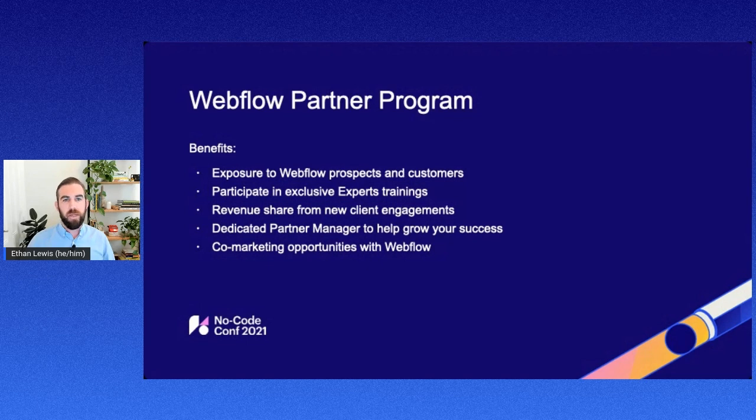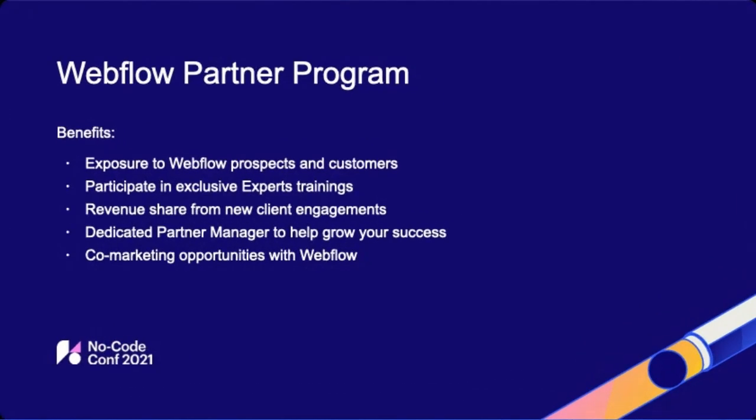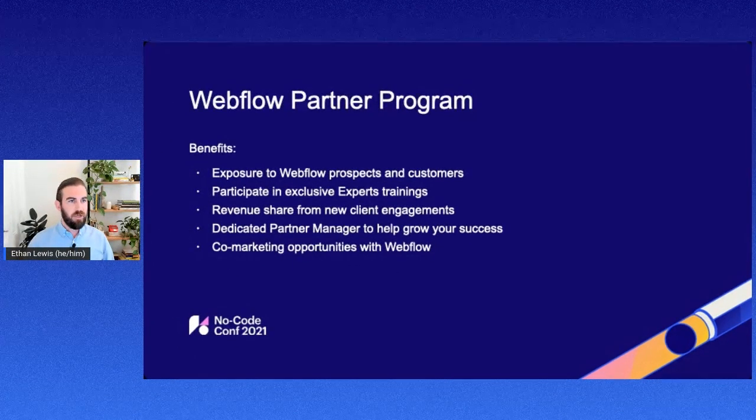What are the benefits of becoming a partner? First is really that exposure to Webflow prospects and customers. We drive a high number of leads to our partners from our directory. Every one of our partners gets a listing in our directory where customers can find them. You can showcase examples of work you've had in the past or referrals from existing customers. This is a great way to find new prospects and customers.